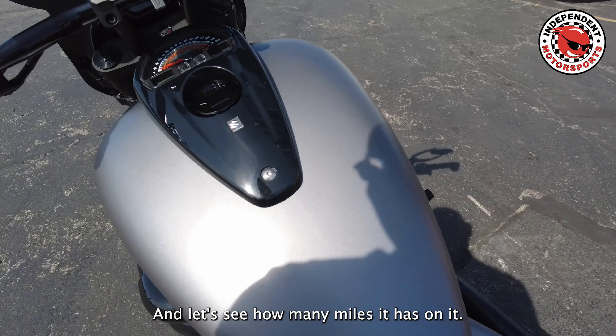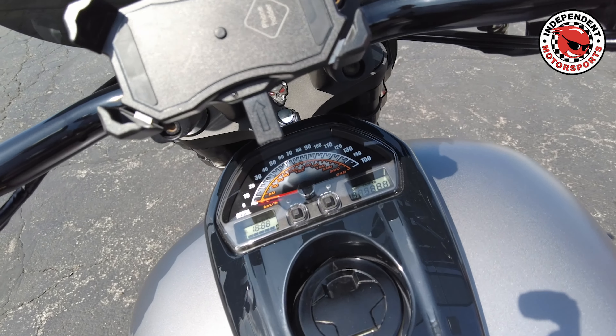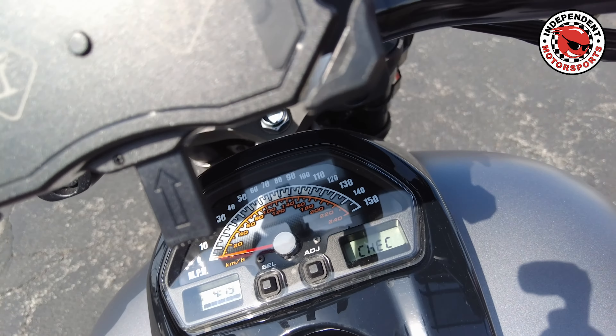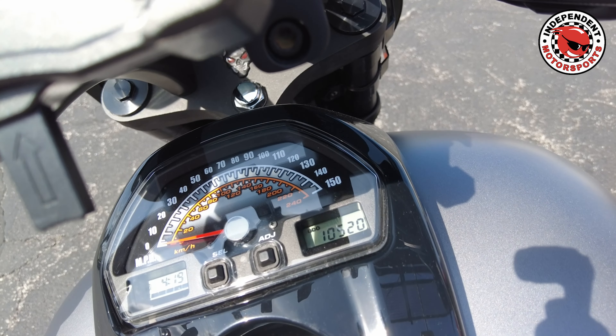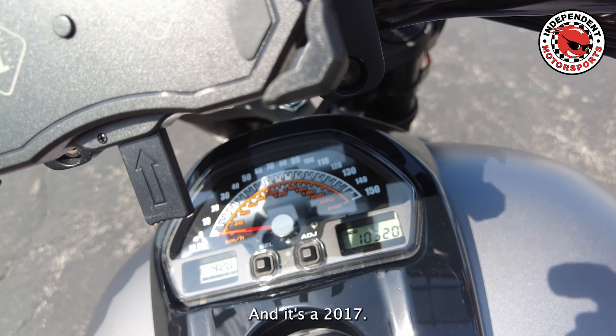Let's see how many miles it has on it — 10,520 miles, and it's a 2017.